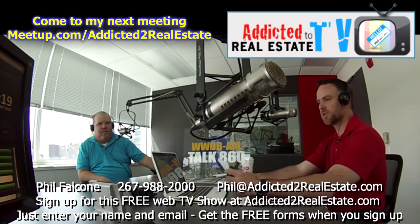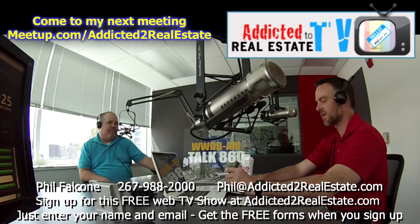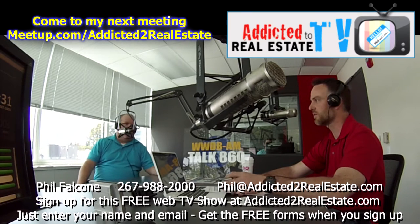Alright everybody, welcome back to Addicted to Real Estate Radio. This is Jeremy Ricci and I want to welcome our special guest, Tom Robinson of Robinson Insurance. We're going to talk a little bit about property insurance for investors and some of the peculiarities of that. Welcome to the show, Tom.